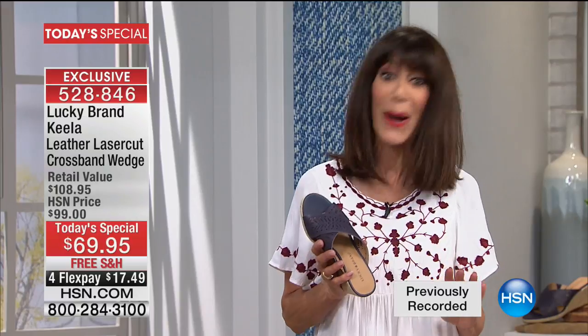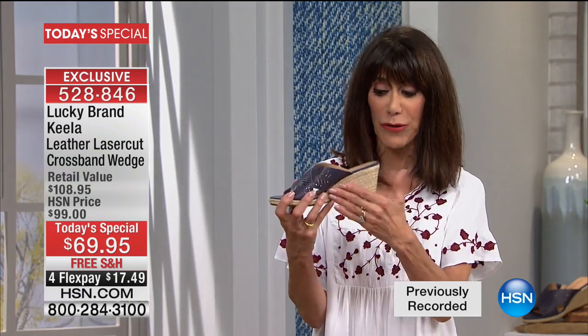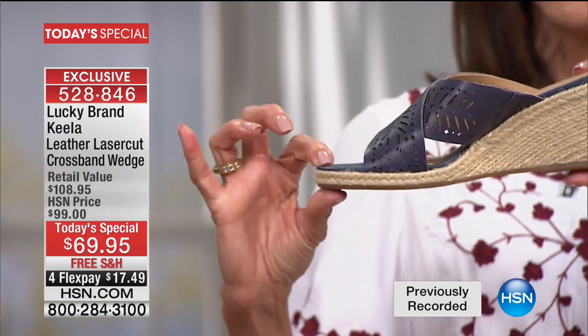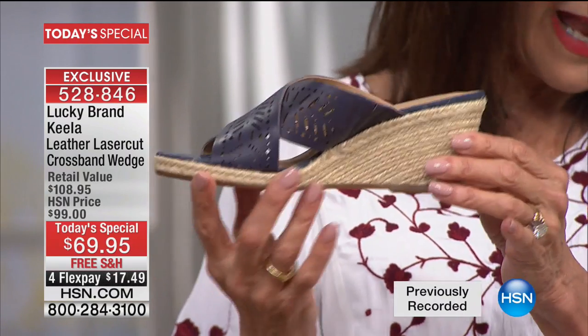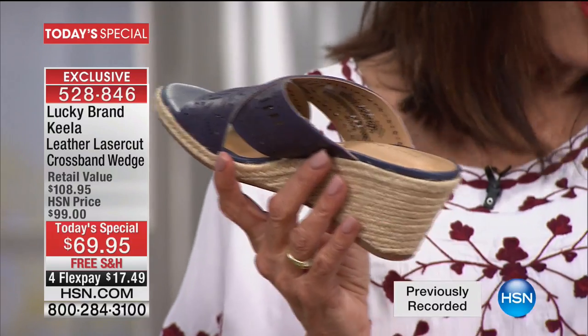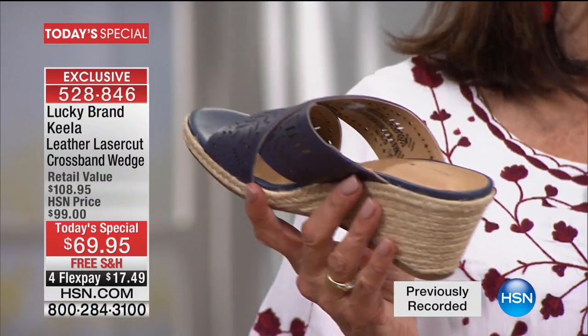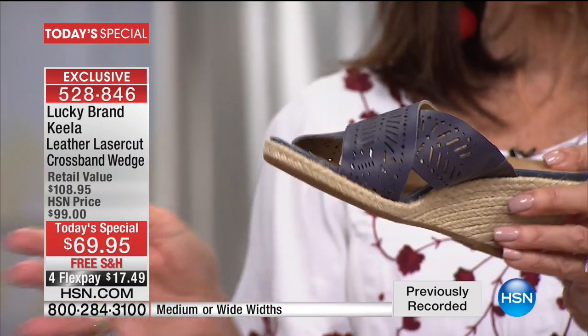We are going to ship it to you for free. It is totally exclusive — a shoe you cannot get anywhere but here at HSN. It is the perfect height with this beautiful jute wedge that's two and three quarter inches in height, but with a half inch platform, so you're really only walking about two and a half inches. Universal sizing, sizes available from five and a half all the way to 12, medium and wide width.